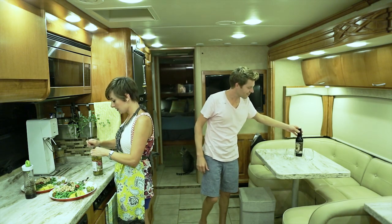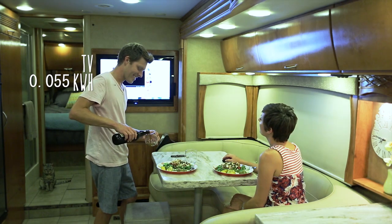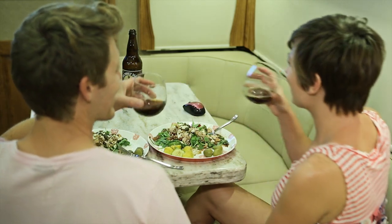Sure, we have to monitor how much electricity and water we use, but our off-grid living is just as comfortable as any home. The difference is, we can take ours anywhere the sun shines.